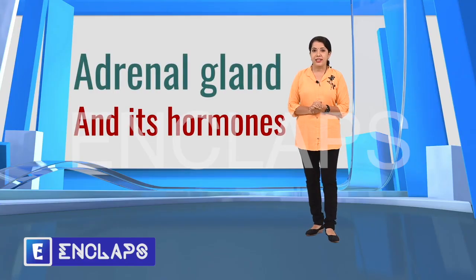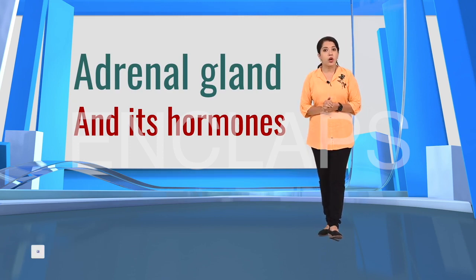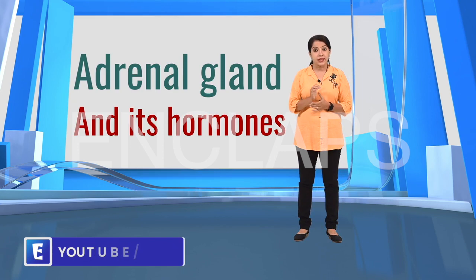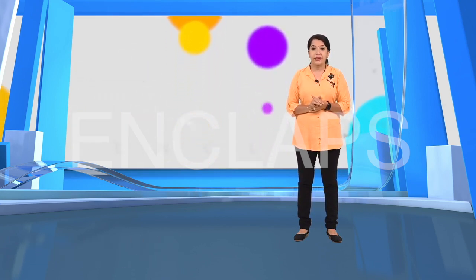Welcome to the wonders of living world. Did you know that hormones regulate the metabolism in our body? Hormones are produced by the glands. The thyroid gland is an endocrine gland that plays an important role in the regulation of metabolism.